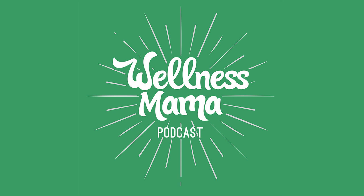Katie thanks all listeners for sharing their most valuable resources — time, energy, and attention — and invites them to join her on the next episode of the Wellness Mama podcast. She asks listeners who enjoy the show to take two minutes to leave a rating or review on iTunes, as this helps more people find the podcast so more moms and families can benefit.